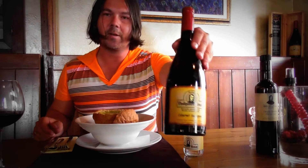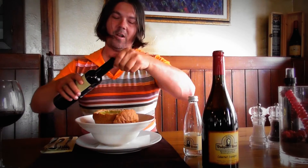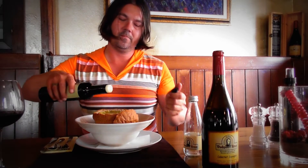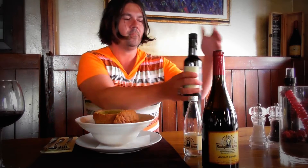First I will have an asparagus soup in a cup of bread, and a little bit of Cabernet. A little bit of olive oil, a little bit of pepper.